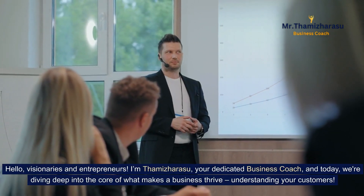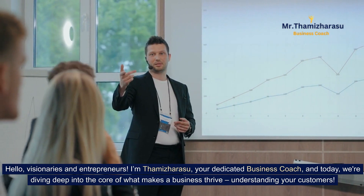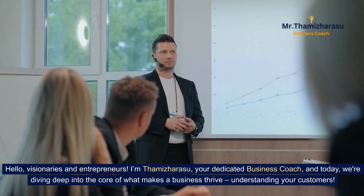Hello, visionaries and entrepreneurs. I'm Thamiz Harasu, your dedicated business coach, and today we're diving deep into the core of what makes a business thrive: understanding your customers.